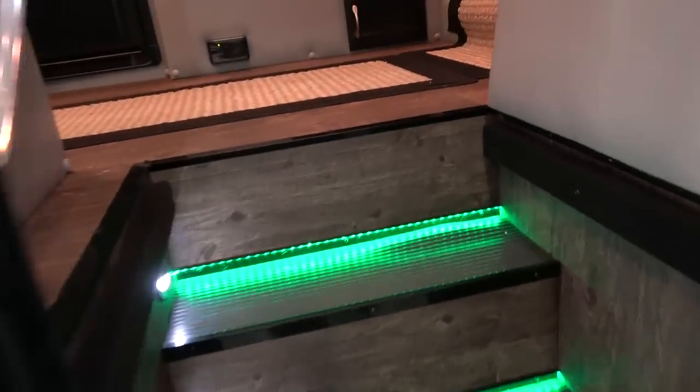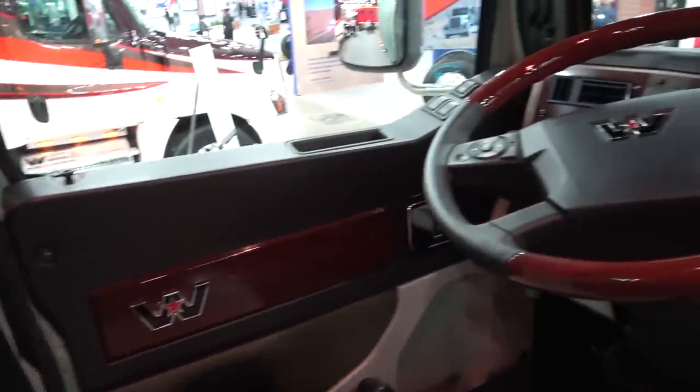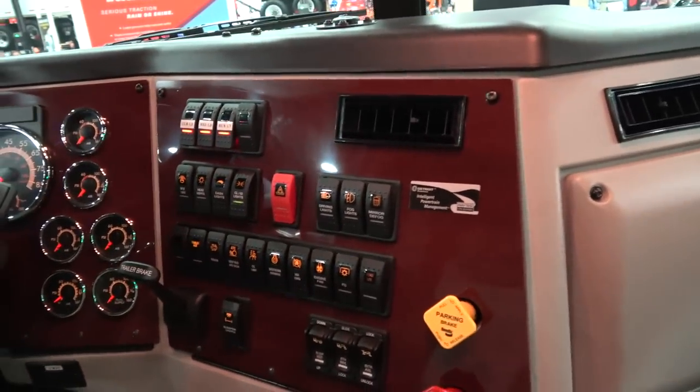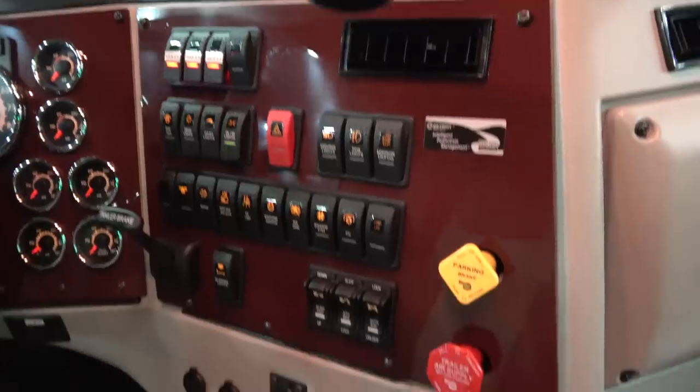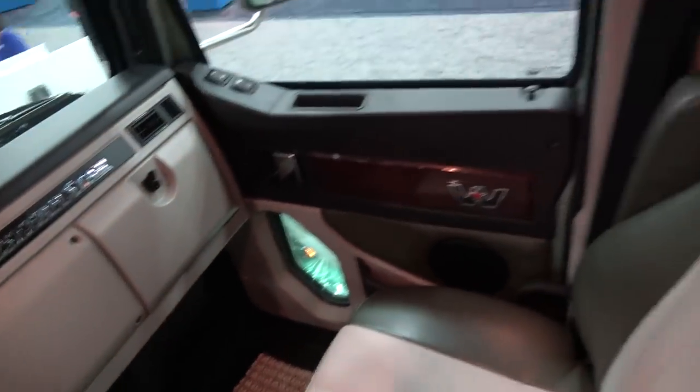Western Star signature wood grain and marine grade switches — Western Star has been using those for years and years and they just don't go bad. Another key component of the Western Star is the all galvanile steel cab. This is probably about as safe a cab to get in an accident as you'll find on the market, because it's not fiberglass, it's not aluminum — it's galvanile steel and it will never rust.